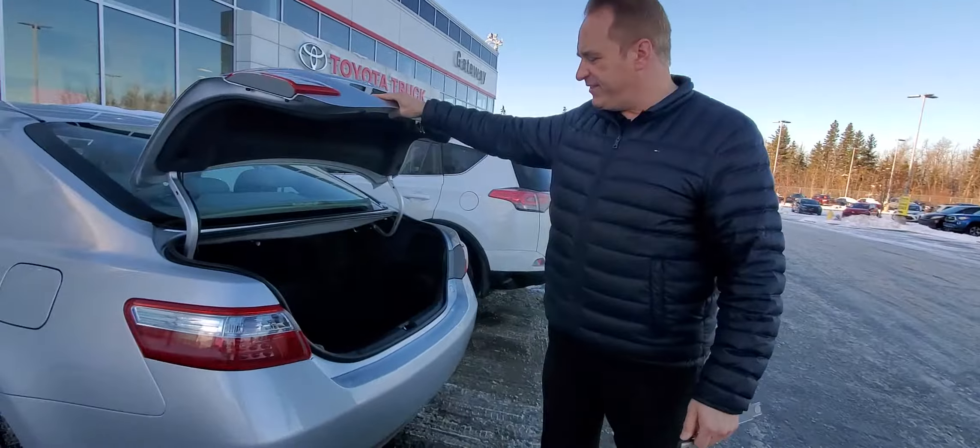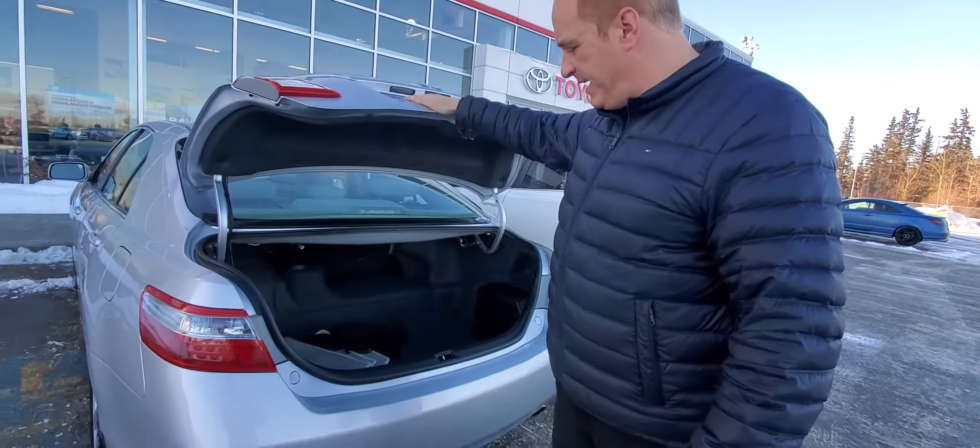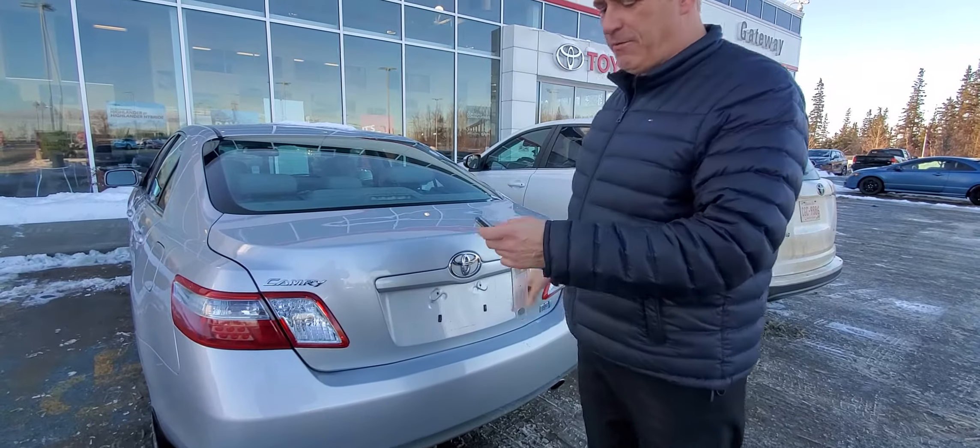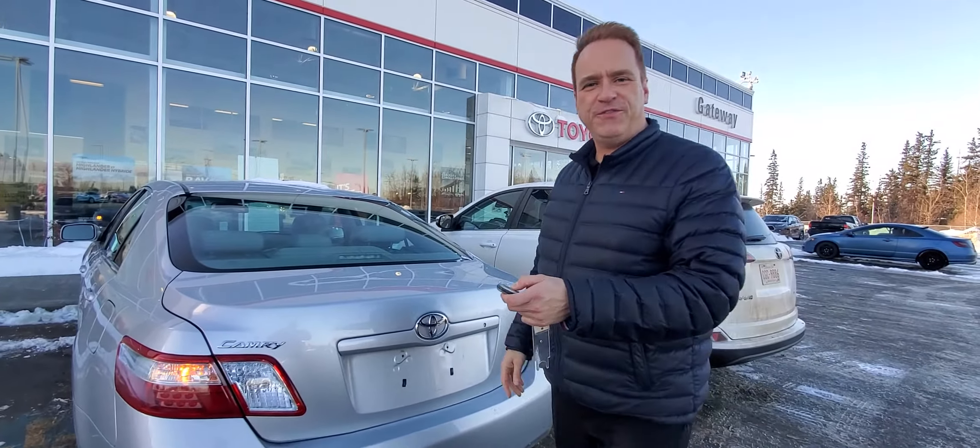Car release on the trunk — you've got a cargo net. You've got the summer mats. Let me show you a few great features on the inside.